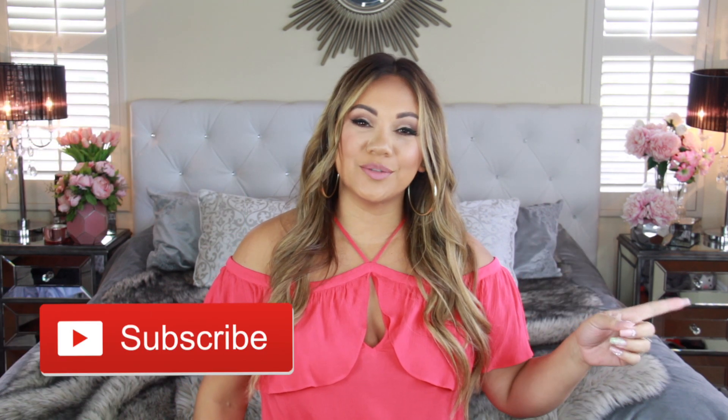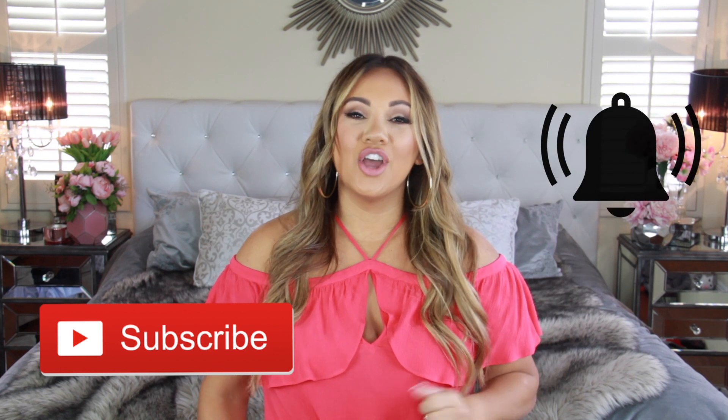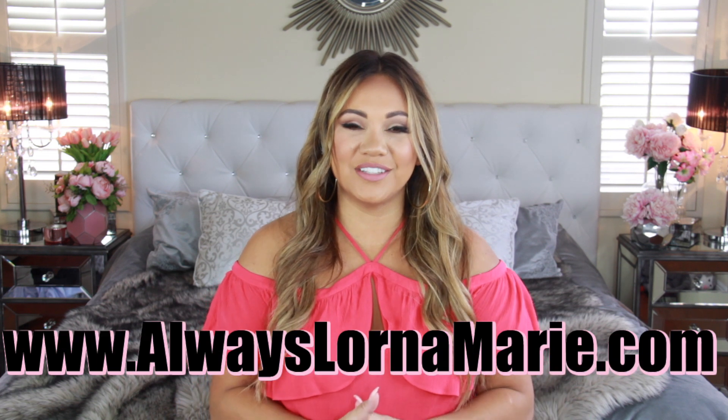I'm doing a whole travel series here on my channel, so definitely consider subscribing and hitting that little bell so you don't miss out on anything. Normally on my channel I do a lot of lifestyle, mommy, and organization videos — I would love to have you guys. I just did what's inside my toiletries and makeup, how I pack my kid's suitcase, and I have other fun videos coming up like how I organize my hotel room. All product links and information will be down in the description bar, including my website with all my favorites. If you love vacation and packing videos, give your girl a thumbs up!